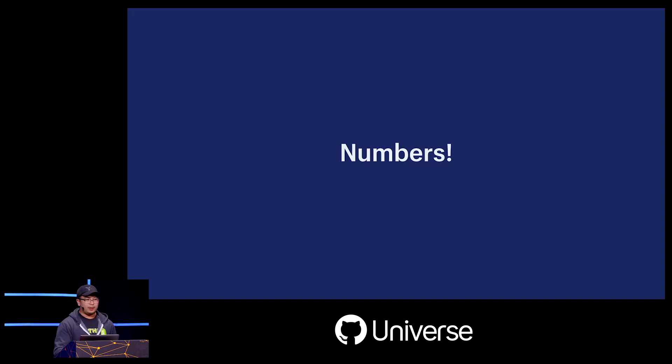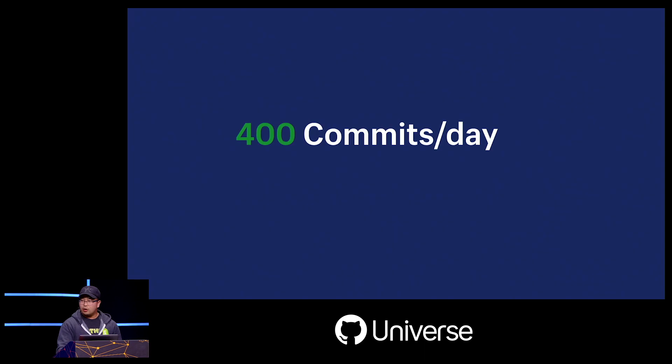Let's talk about everyone's favorite thing: numbers. We merge 400 commits every day to master. That is a lot of commits, but if you think about it, it's not really that interesting — maybe we just have a lot of developers, they do a lot of work, and it ends up with a lot of commits.